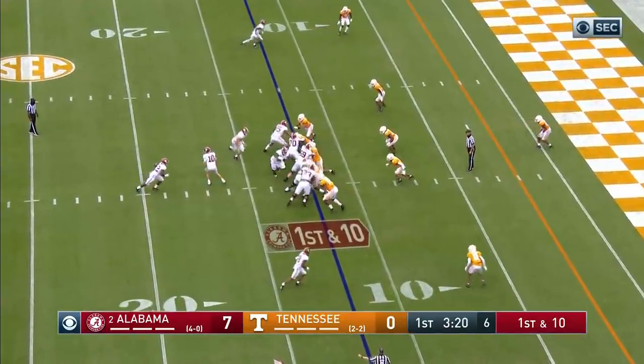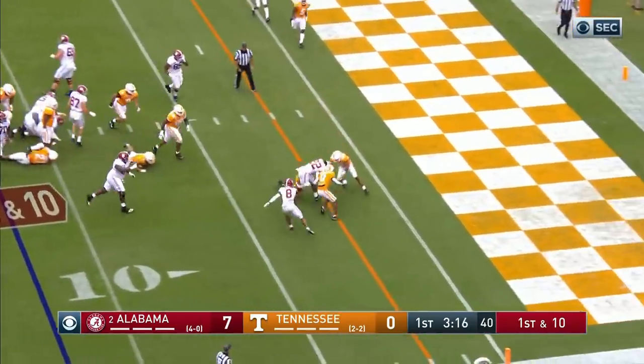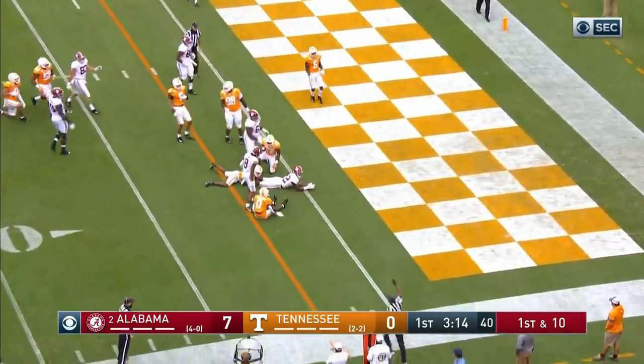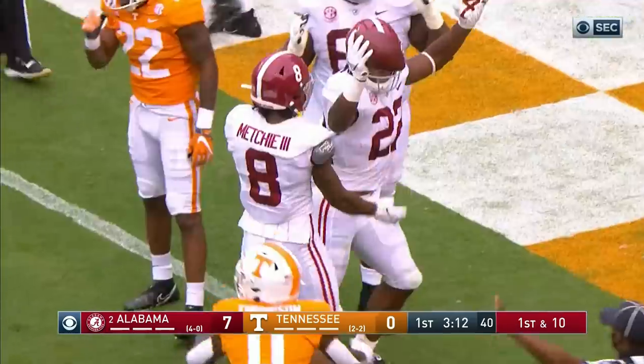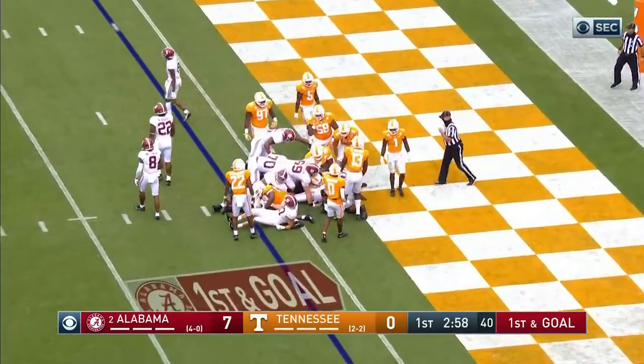Trim's in tight on the move again. Najee Harris this time hesitates, waits, and then blasts his way to the goal line. They're gonna spot him down — he thinks he's scored. Straight ahead, Mac Jones — touchdown Alabama.